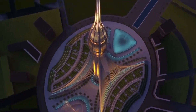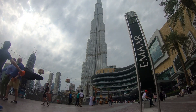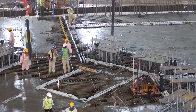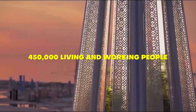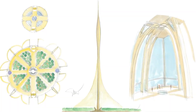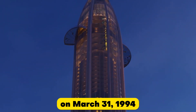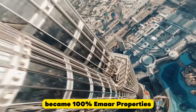Dubai Creek Harbor was a major joint project between Dubai Holding and Emaar Properties, which also built the Burj Khalifa, the world's tallest skyscraper. The area will be built over the next 20 years and provide space for more than 200,000 residents and 450,000 living and working people. It is set to become the largest pedestrian zone in the world, creating an accessible and sustainable city of the future.